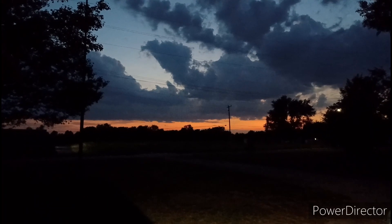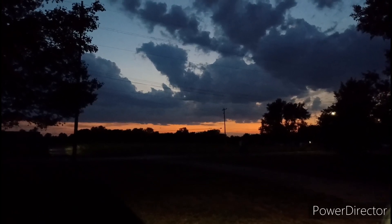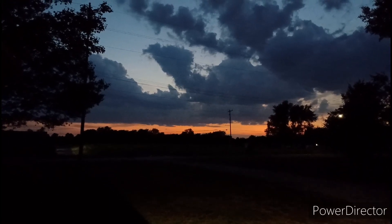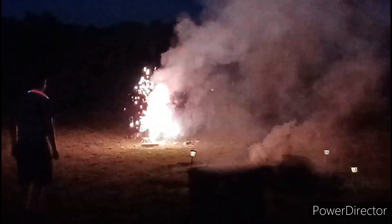Y'all see that beautiful sky back there. Sun setting — or set. I guess it's about dark, pretty dark. Happy 4th of July. Oh yeah. America! Good job.